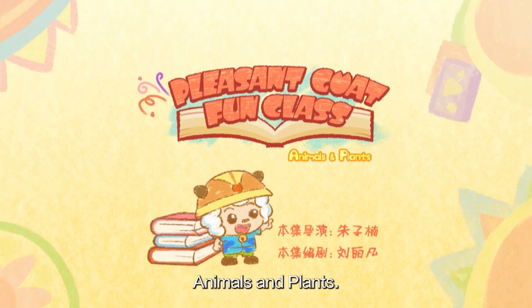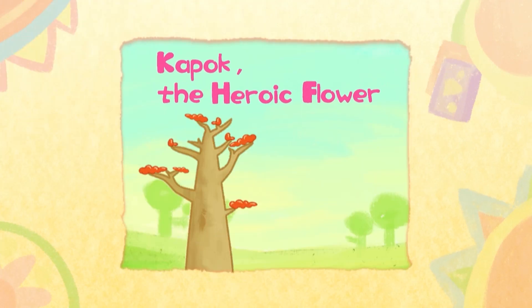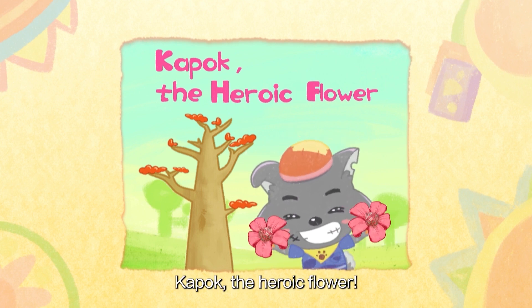Pleasant Goat Fun Class! Animals and Plants! K-Pop! The Heroic Flower!